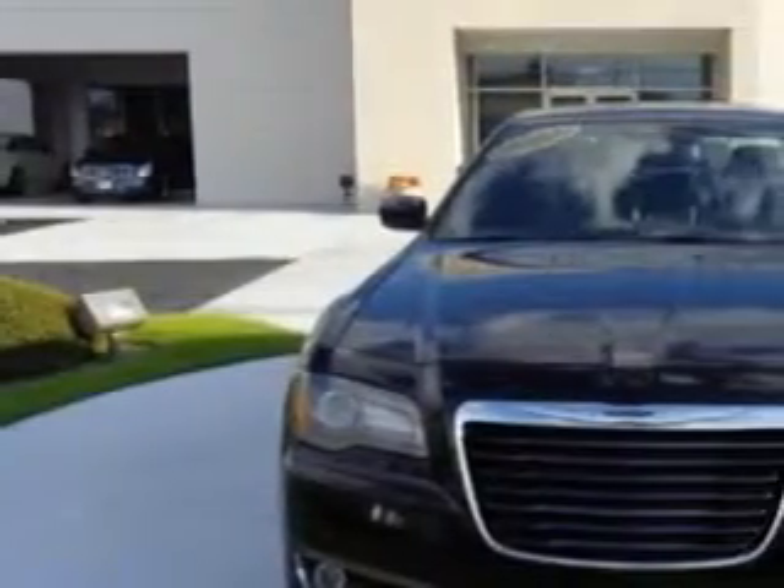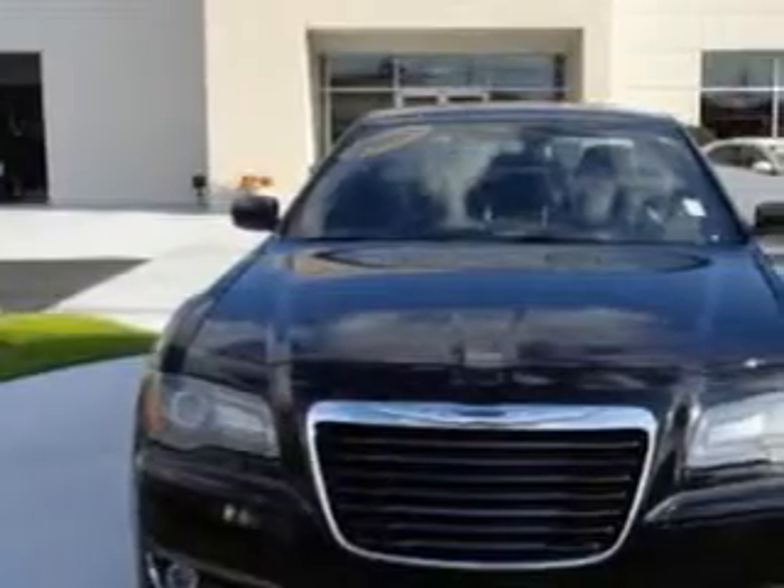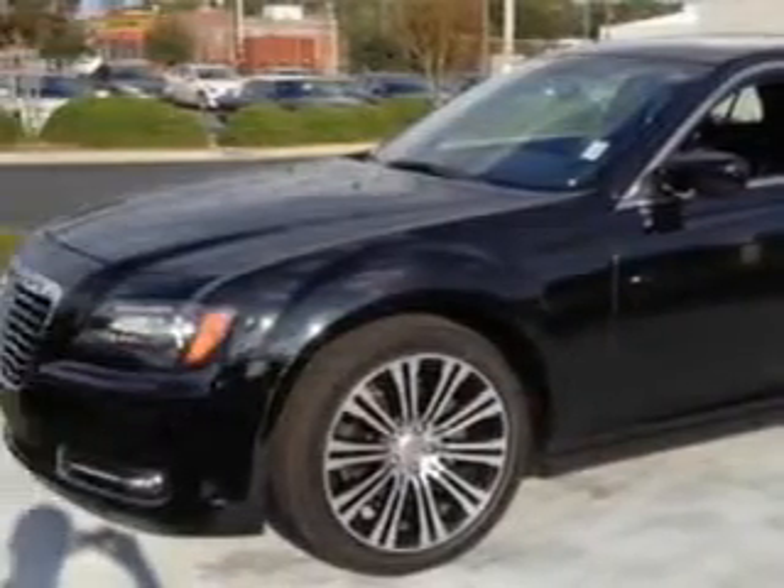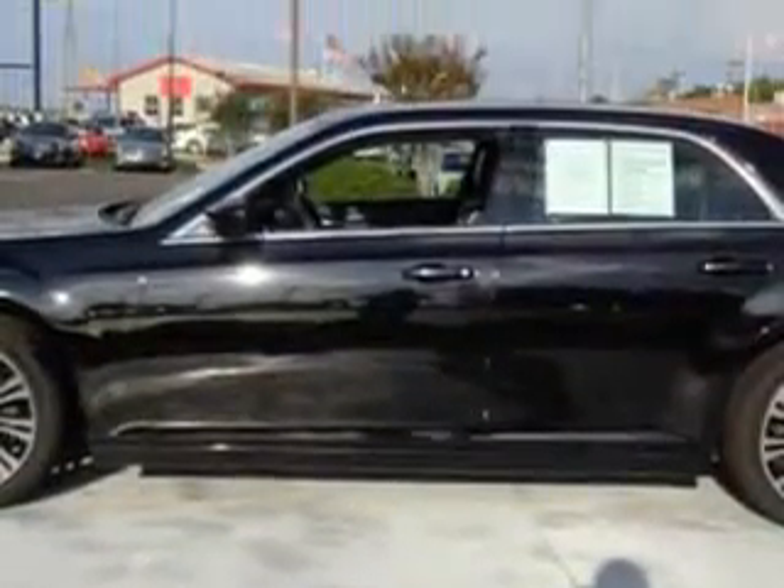You will love this black 2012 Chrysler 300, equipped with a 6-cylinder engine and an automatic transmission. Enjoy an exceptional 31 miles to the gallon on this great car with features like: